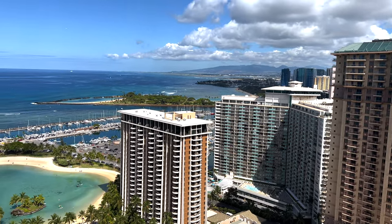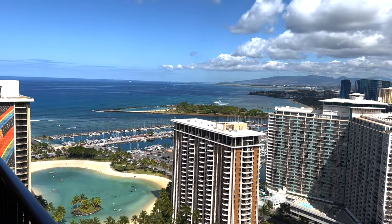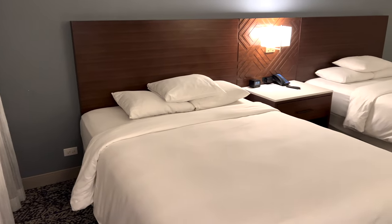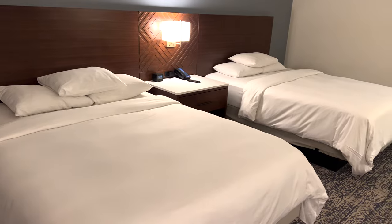Normally we wouldn't review this kind of room since it's not really Disney affiliated, but since we are on our way to Aulani and we know a lot of people do a split stay in Waikiki and at Aulani, we thought we'd give you guys a tour just to kind of see what the options are here in this area.